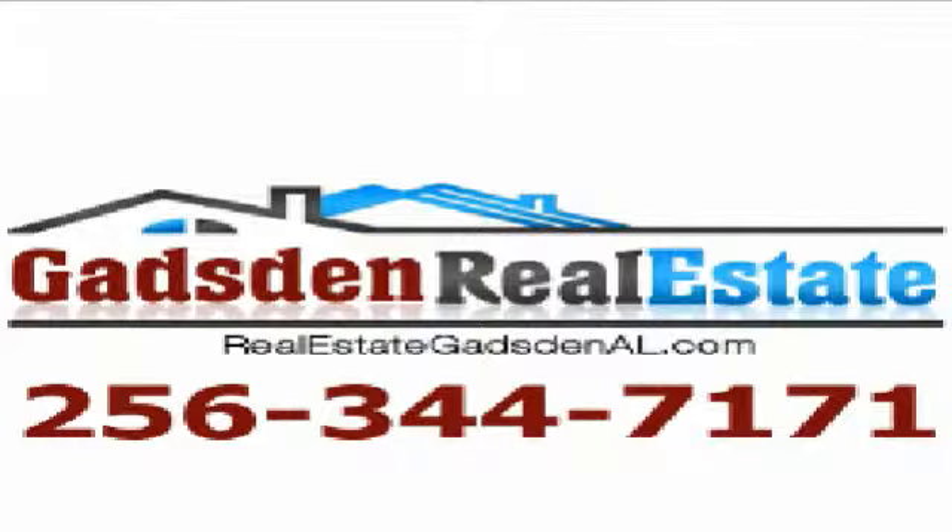Contact Gadsden Real Estate today to see this property or list your residential or commercial property. Call 256-344-7171 or visit realestategadsdenal.com.